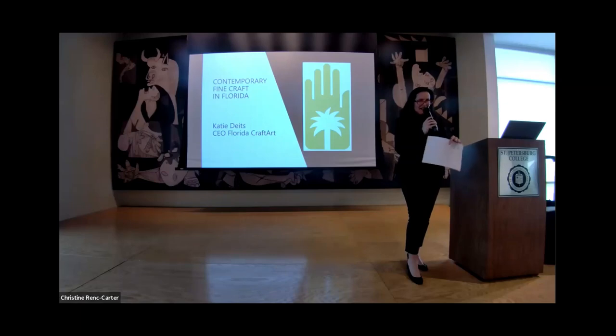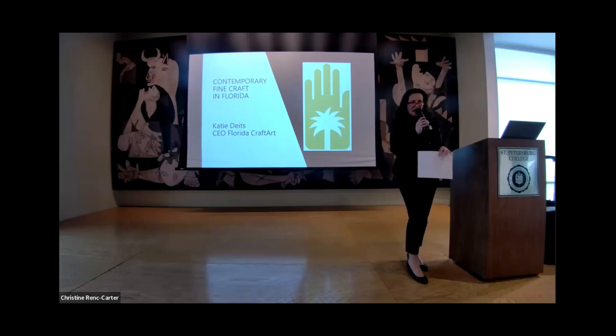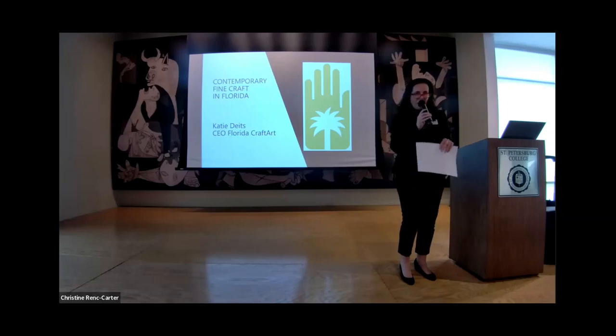Welcome, everybody. I see some people just filing in. We have a nice full house here. So I want to welcome you all. I see a lot of wonderful new faces who are part of the Florida Craft Art family who've come all this way from St. Petersburg to Tarpon Springs. So we really appreciate you coming. And some of our local supporters, too. So thank you all. This is a great group of people.